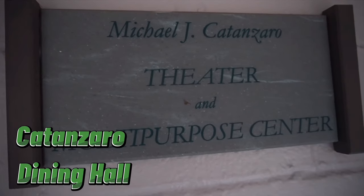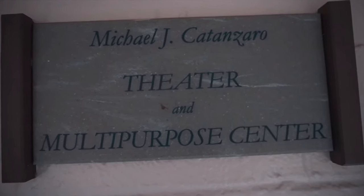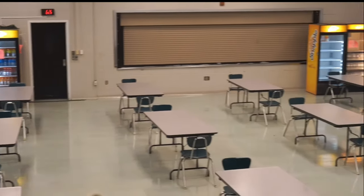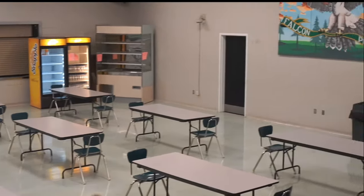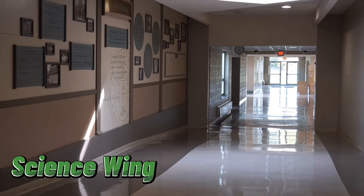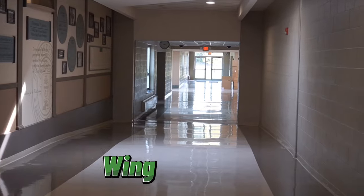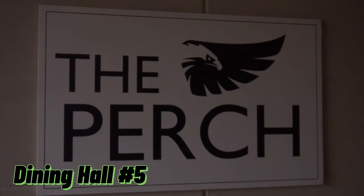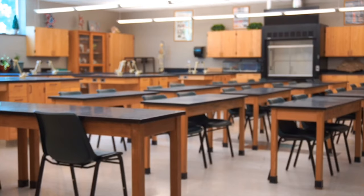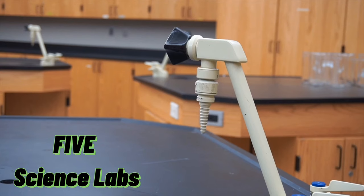Our main dining hall is the Catanzaro Dining Hall. This is where students can purchase lunch. Not only is this our biggest dining hall, it's also home to the St. Joseph's Theatre Company, who perform two shows a year. Next we have our Science Wing. Upon entering the Science Wing is the Perch, the fifth dining hall on campus. Students are also able to enjoy the courtyard during the day and after school. Our Science Wing has five state-of-the-art labs.